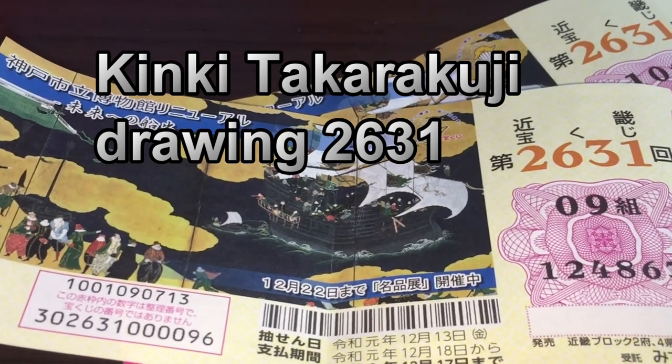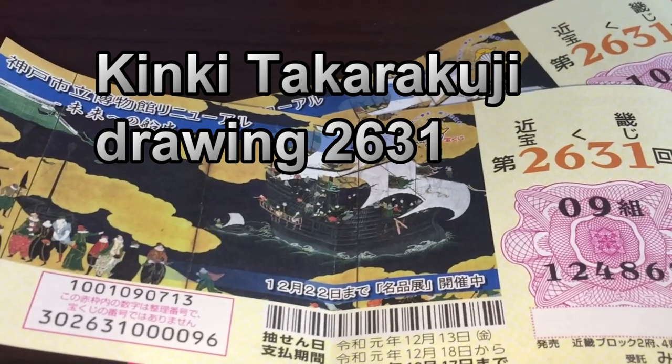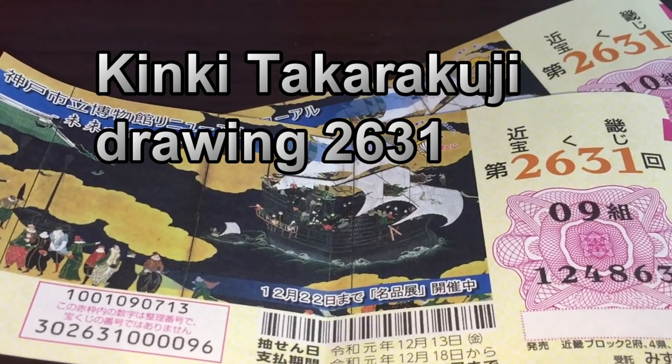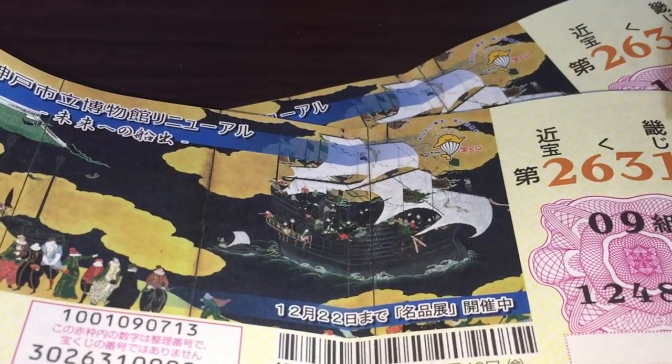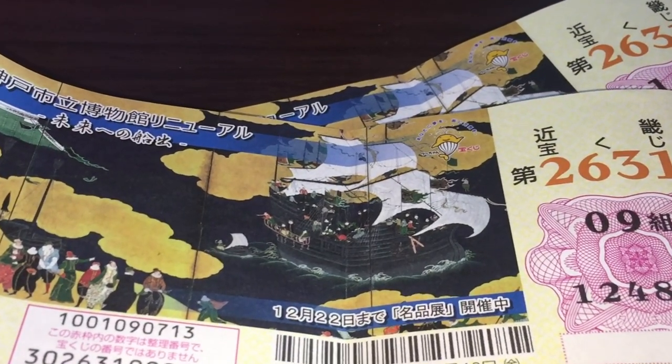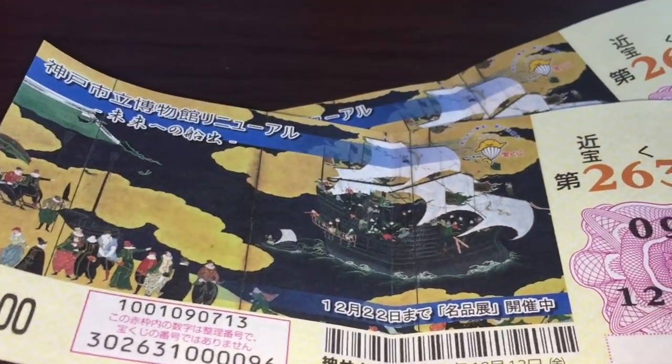Hello, my lottery friends! It's James in Japan. It is November 30th, 2019. You're looking at two Japanese lottery tickets called Kinky Takarakuji. This is for drawing 2631. A ticket costs 100 yen.